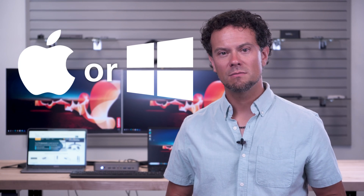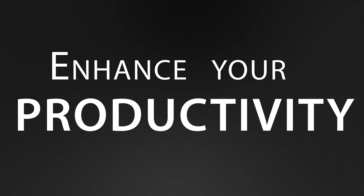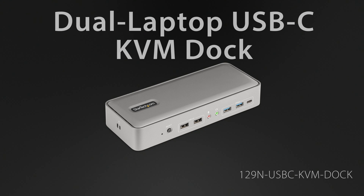So whether you're a Mac user, a PC user, or both simultaneously, say goodbye to cable chaos and hello to productivity by upgrading to a KVM dock to take your setup to the next level.